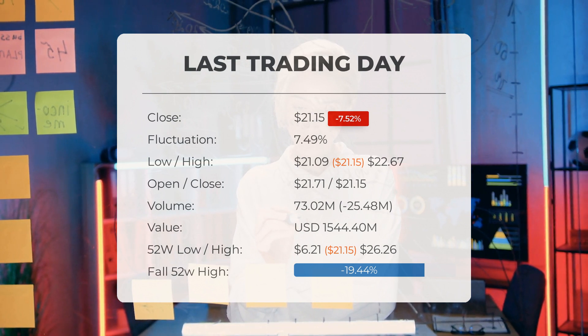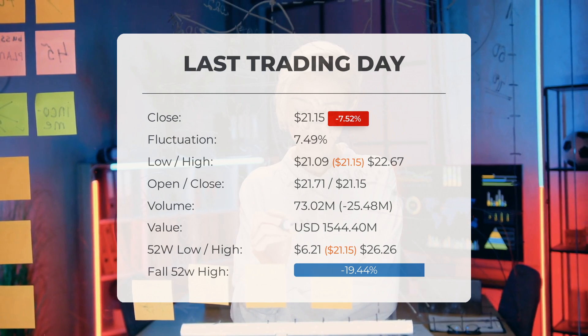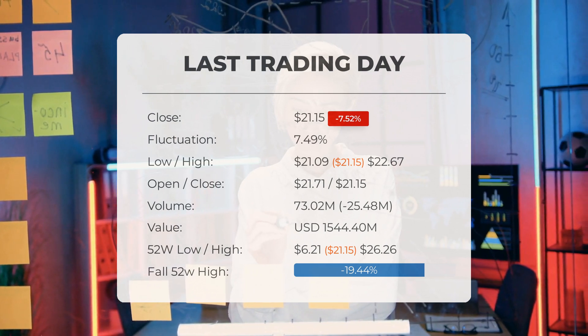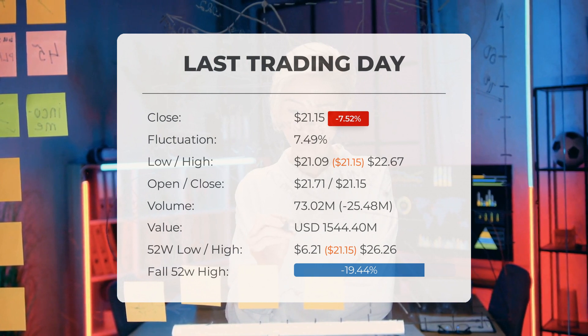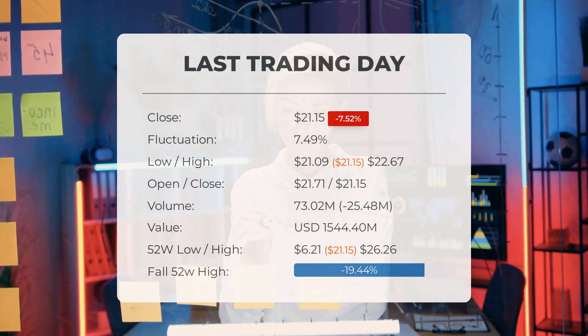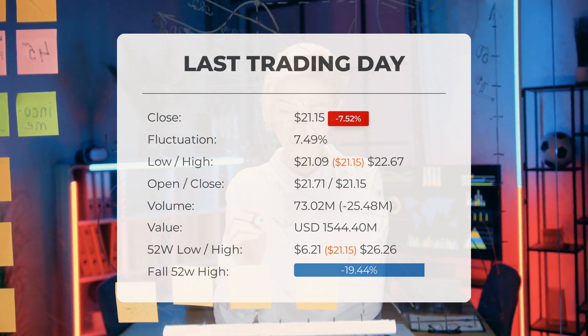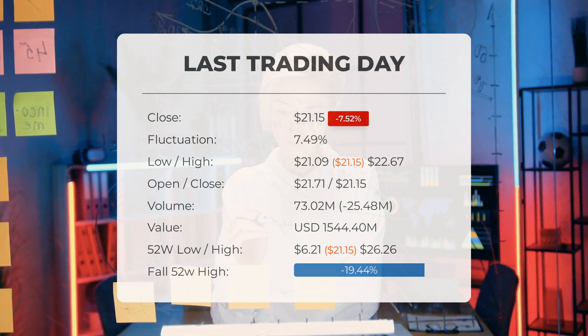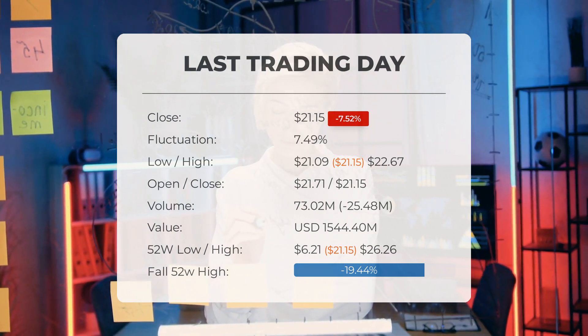Over the past 52 weeks, the highest price of the ETF was $26.26 and the lowest price was $6.21. Currently, the price is 19.44%, or $5.11, below the 52-week high, and 94.41%, or $357.09, below the all-time high on November 26, 2020, when the price reached $378.24.